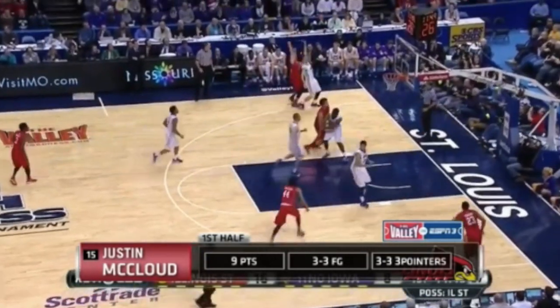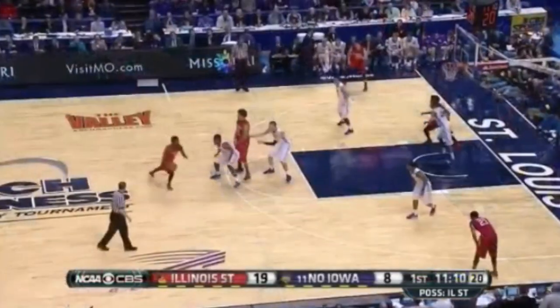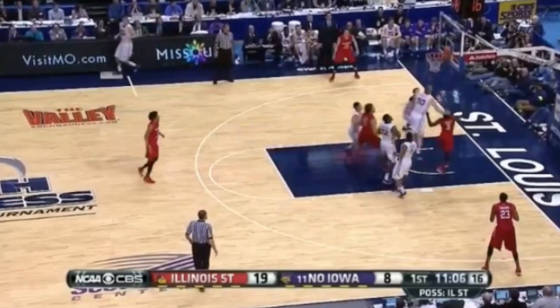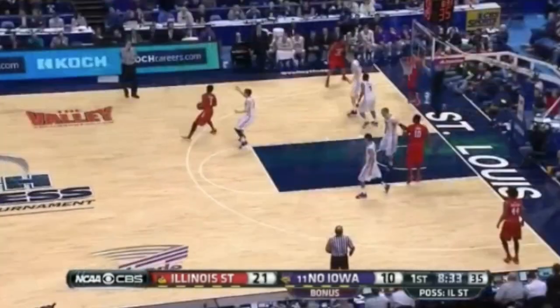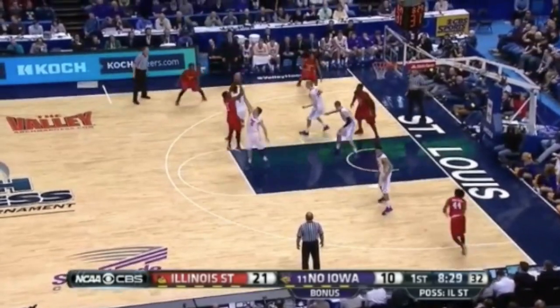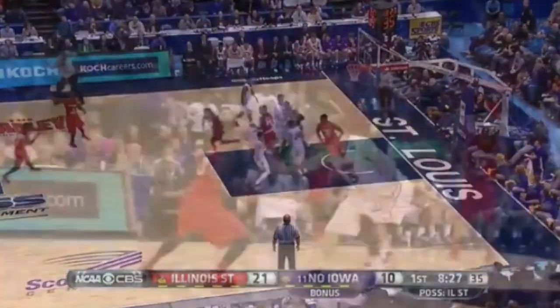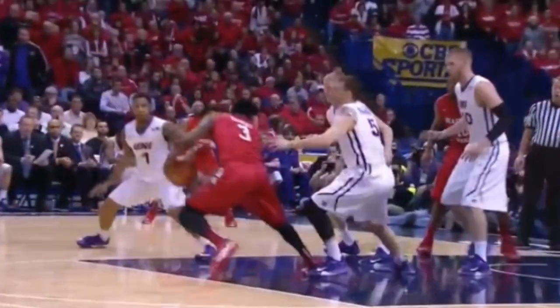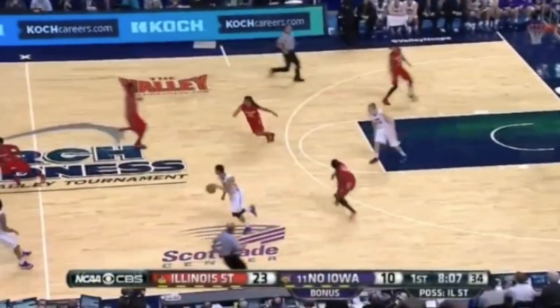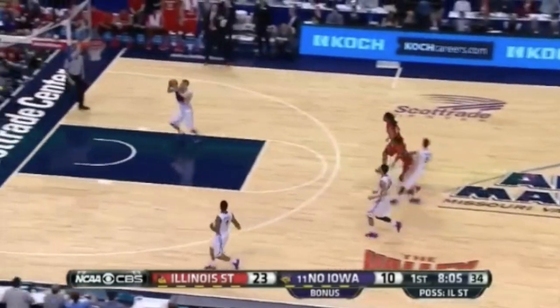Justin McLeod with not one but two triples, pushing the lead out to 11 just like that. Knight with the drive to get it out to 21-8. And this is just a great move — a little backdoor, steps out, boom, hits the shot. Deshaun Knight had an outstanding performance with 53 points in the entire tournament, so he was one of the difference makers.